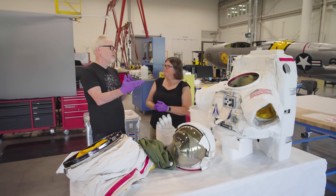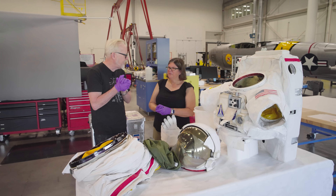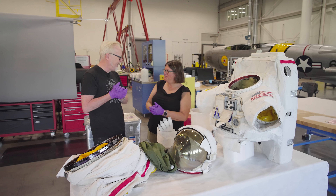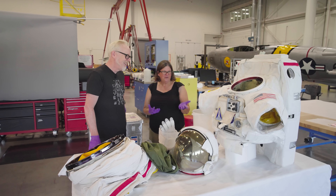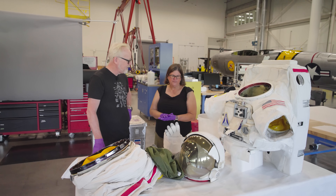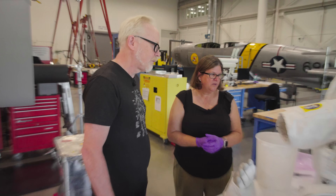How did this come about? Did you just keep letting it be known you were open for parts and keep pestering them until they freed something up? We do have a good connection there, a good relationship with them, and they were aware that we wanted to do this. The gallery is partially sponsored by NASA, so it's a big NASA presence in our gallery.